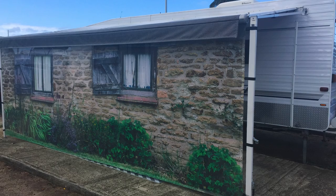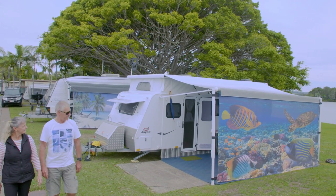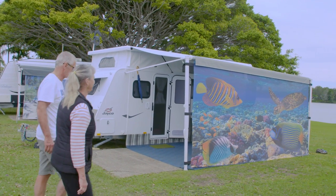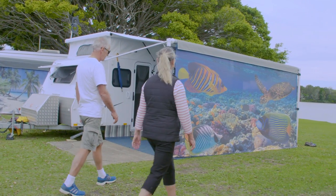We couldn't believe the result and how good it looked. I decided to put some photos on Facebook. The response was unbelievable, with people inquiring on where they could purchase screens from. It was then I realised we could make a business out of this, and we chose the name Vantastic.